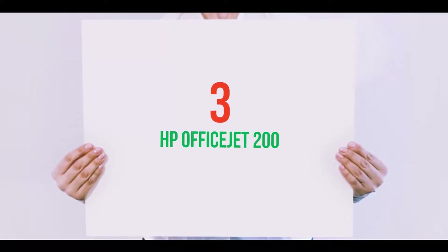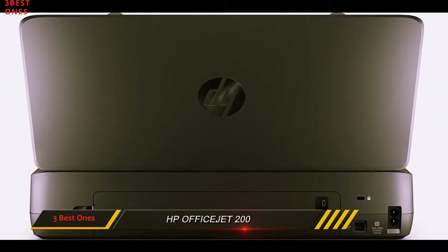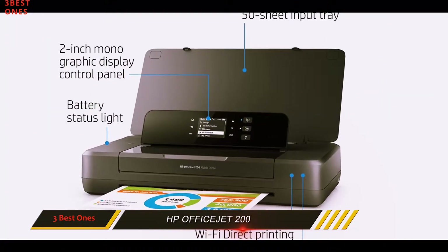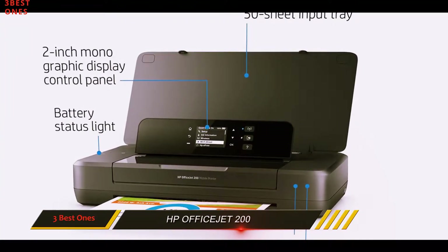Starting at number 3: the HP OfficeJet 200. HP is one of the leading brands in the printing industry, and if you liked their OfficeJet 250 model but want a less expensive version, perhaps the OfficeJet 200 is a better choice.